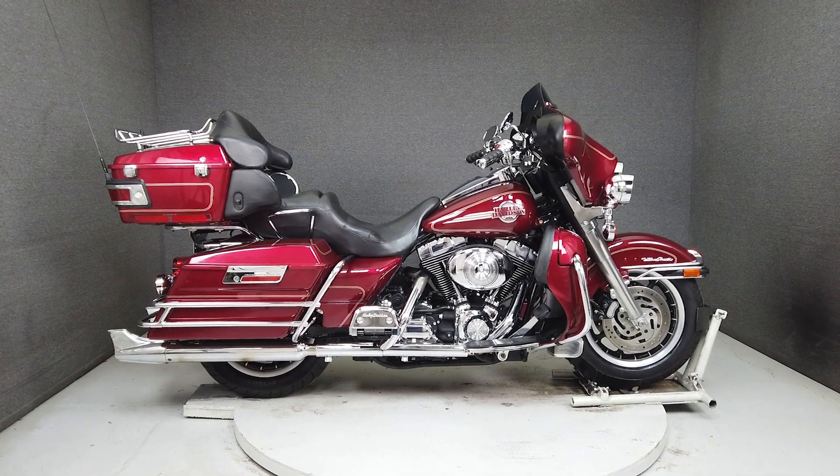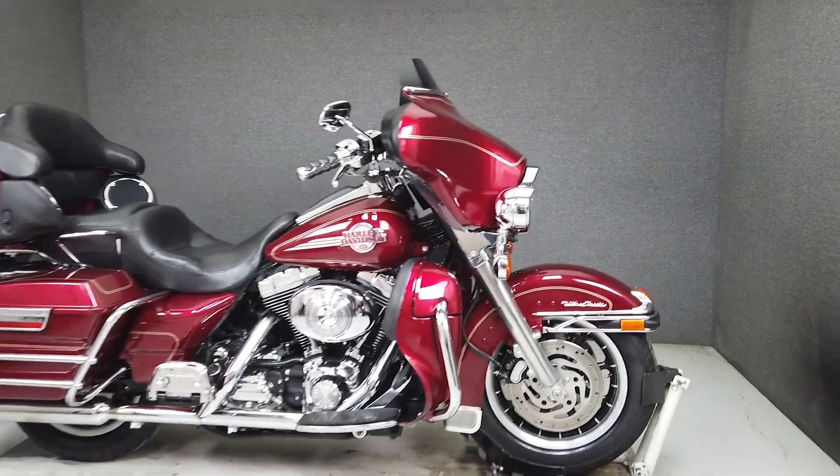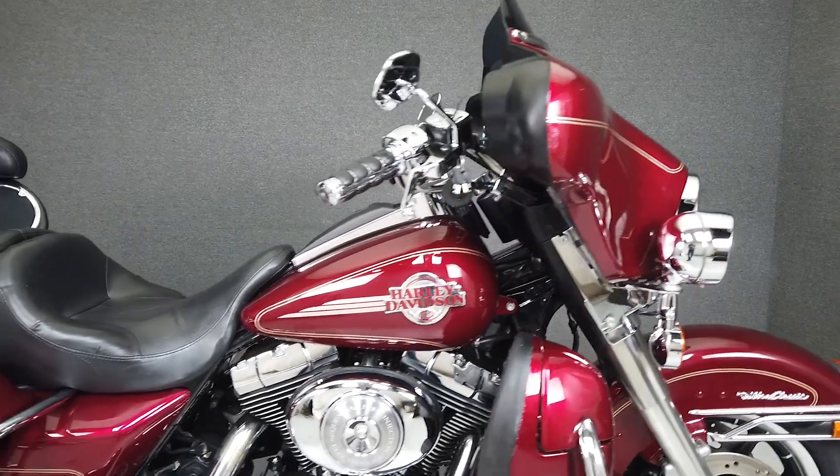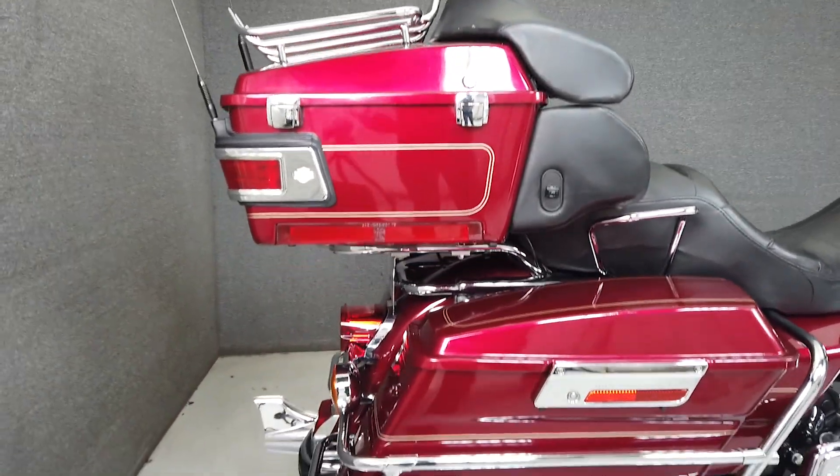Hey everyone, this is Keegan from National Power Sports. This one-owner 2005 Harley-Davidson Electroglide Ultra Classic with 37,720 miles passes New Hampshire State Inspection.